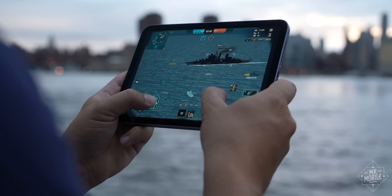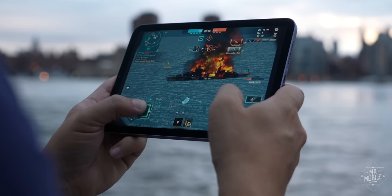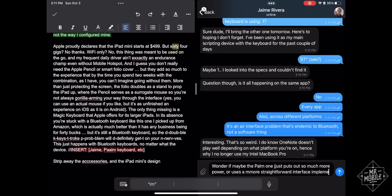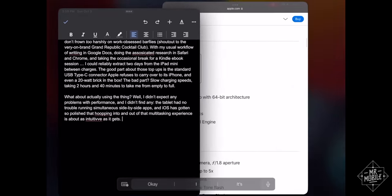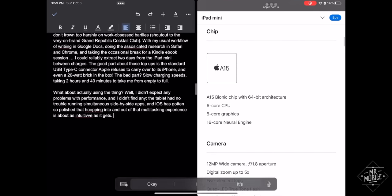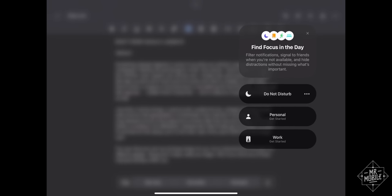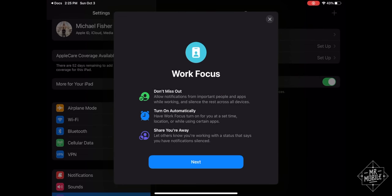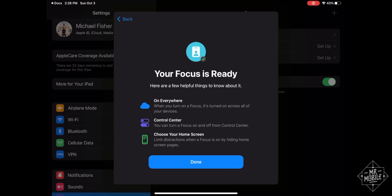When it comes to performance, I didn't expect any problems, and I didn't find any either. The tablet has no trouble running simultaneous side-by-side apps, and iOS has gotten so polished that hopping into and out of that multitasking experience is about as intuitive as it gets. For my workday, I love Focus Mode. For years I've been asking for a kind of cross-app away message — a quick and easy way of suppressing the flow-destroying pop-ups we're all so familiar with.